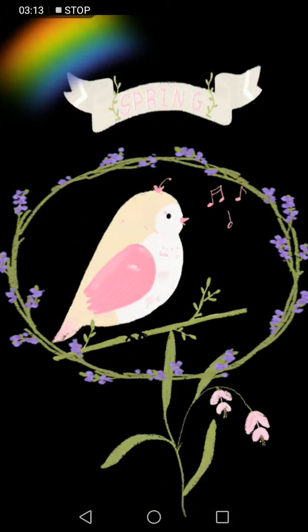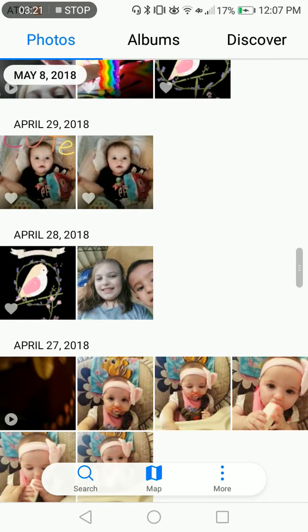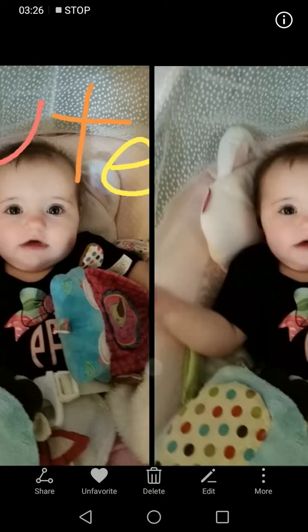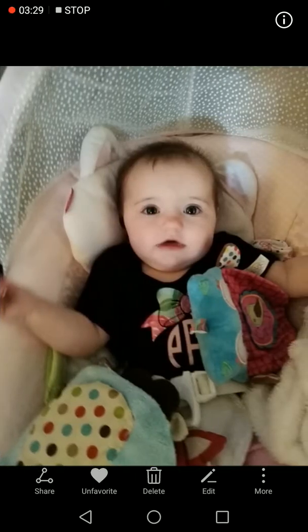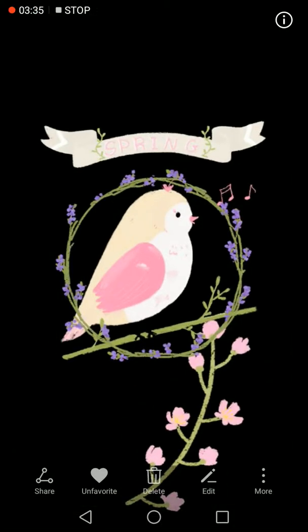I also drew this one but this one has a rainbow in the corner and the bird singing, if you can see it. This one I put 'cute.' Then here's the regular photo. Here's another one — it also has flowers but different flowers and it also has the bird singing, but the 'Spring' text is closer on this one.